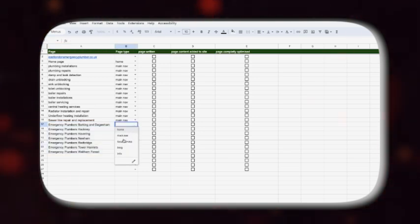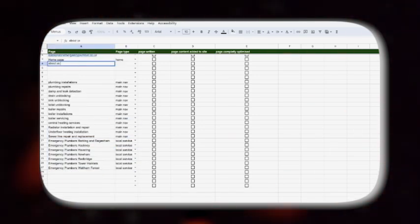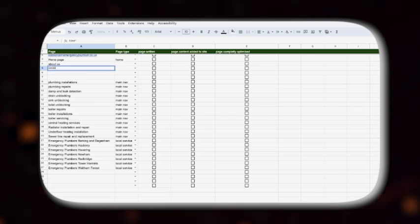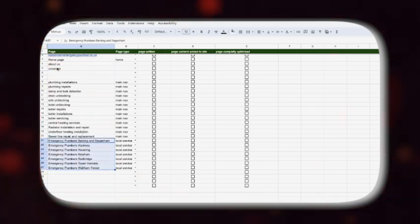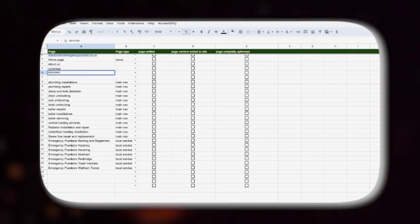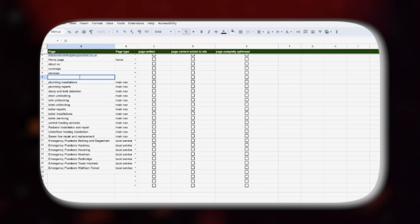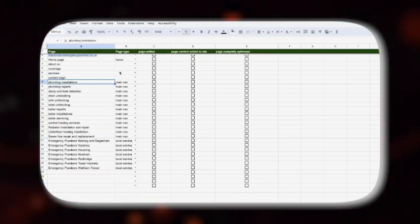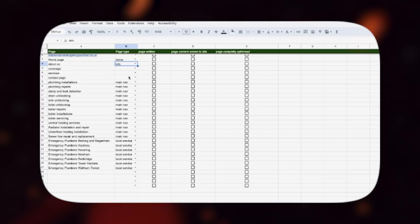These pages will target specific areas and help you rank for location-based searches. Next we'll need an about us page, then a coverage page which will link to all of our local service pages, a services page which will link to all the main navigation services acting as a hub for everything you offer, and lastly a contact page displaying your phone number, email and address. Label all of these as 'info pages'.